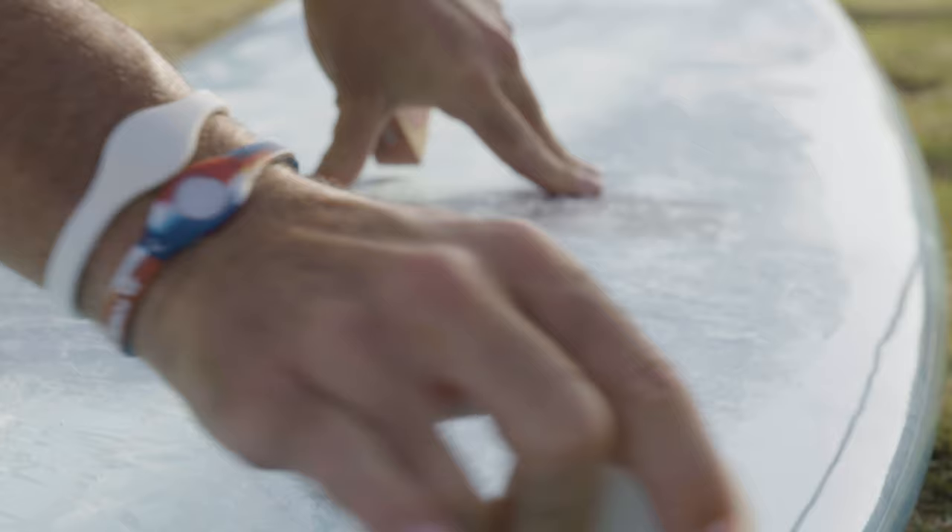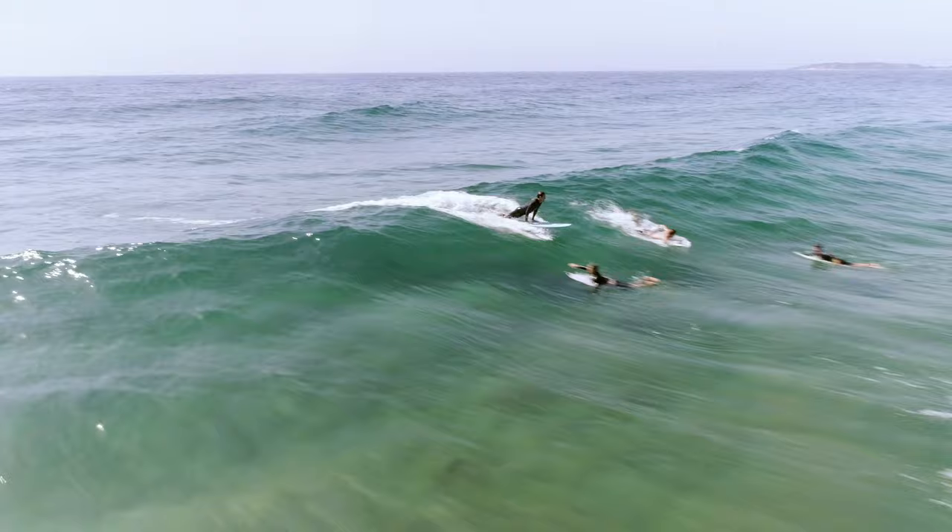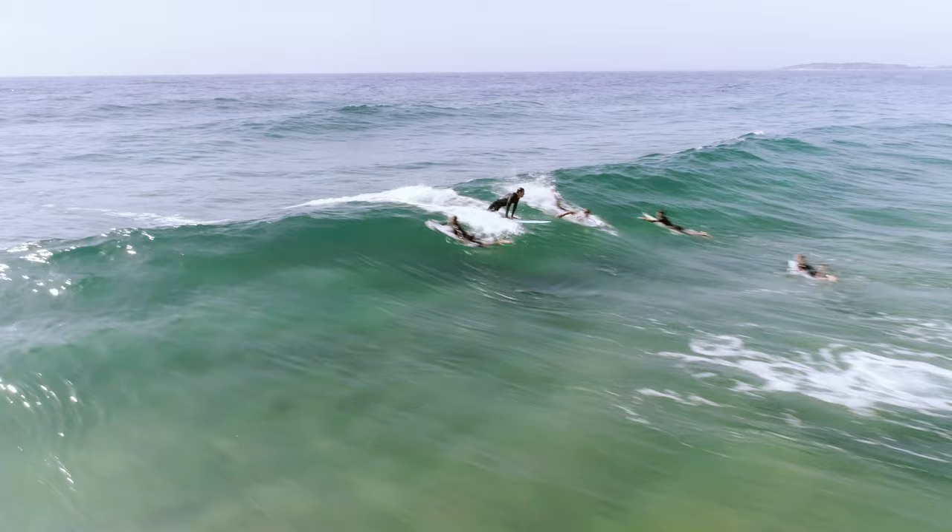I've been pretty fortunate through my surfing career to have a garage full of boards to choose from, but the reality is that's not the norm for most people. So I've taken the key features of all my favorite boards, rolled them into one, and come up with the Five Sugars.